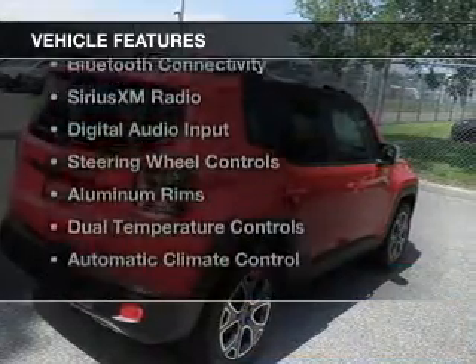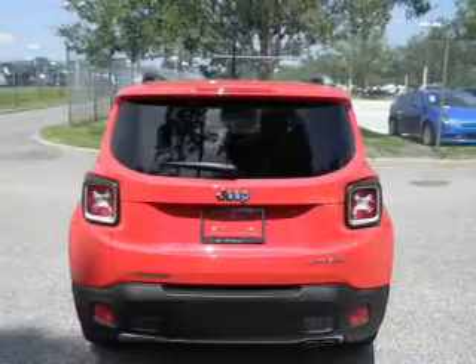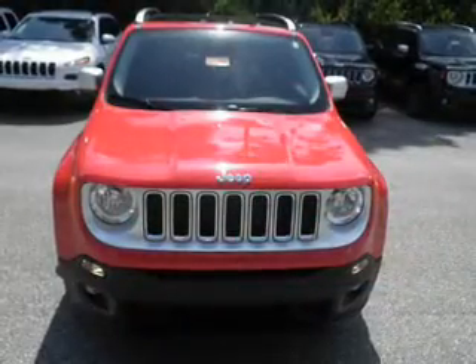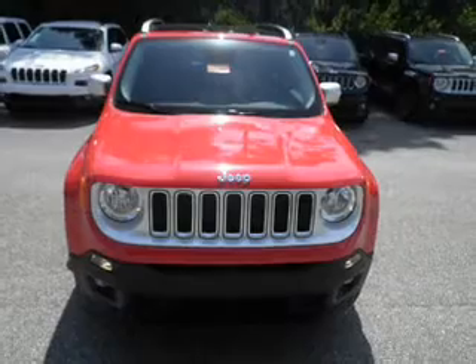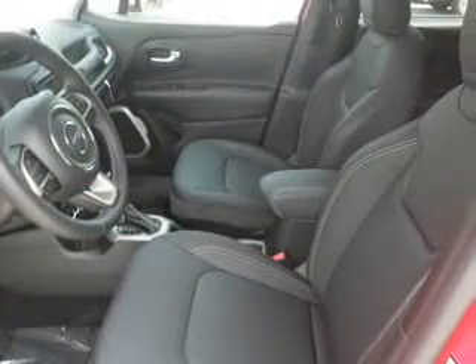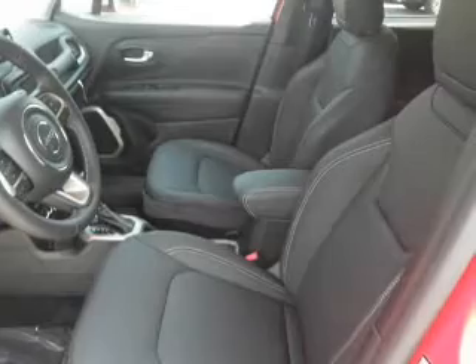The features include heated steering wheel, leather seats, heated seats, Bluetooth connectivity, Sirius XM satellite radio, digital audio input, steering wheel controls, aluminum rims, dual temperature controls, and automatic climate control.